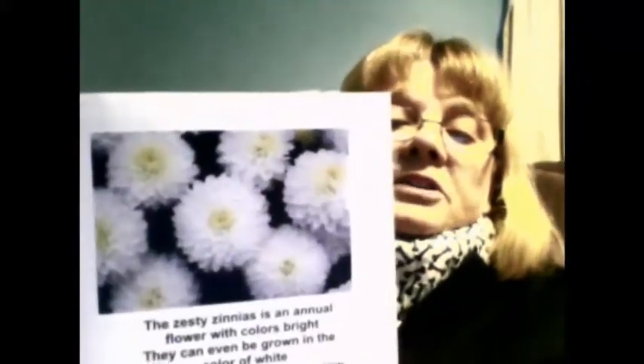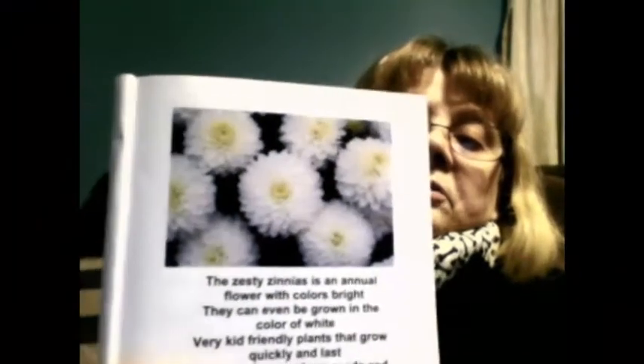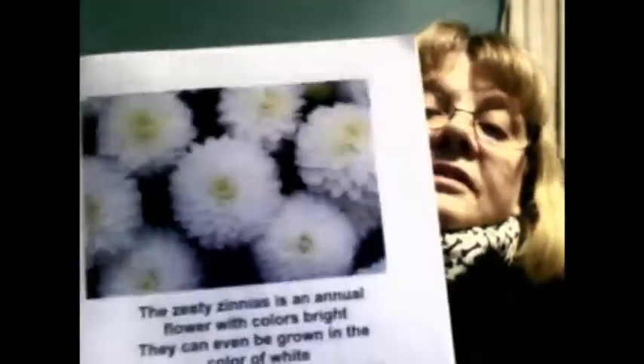If you're lucky in the spring you get to see a lot of these flowers, and if you're really lucky you know somebody who grows them or you grow them yourself. They're not that hard to grow, and you can learn a lot from growing flowers.